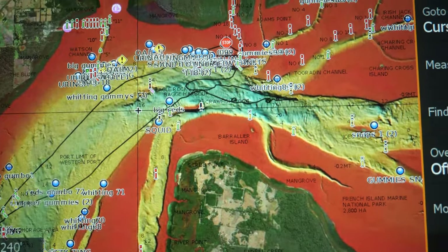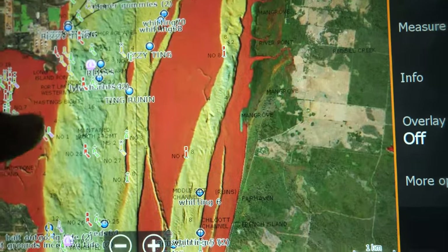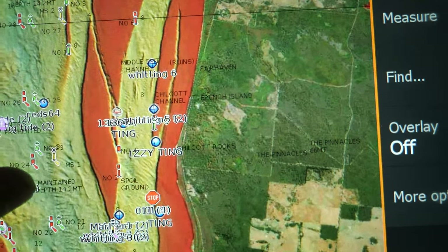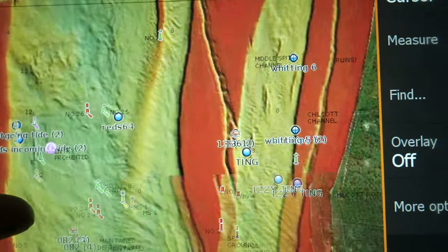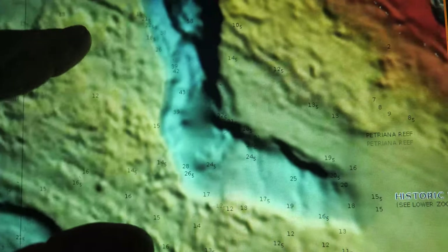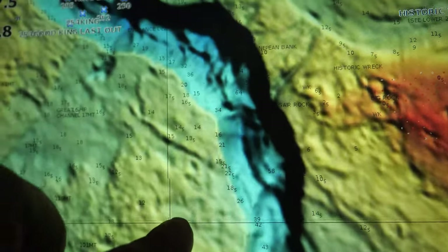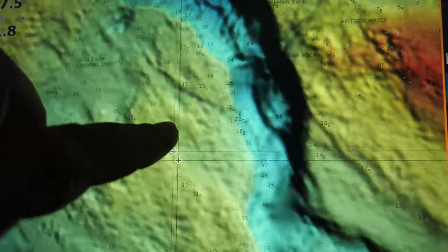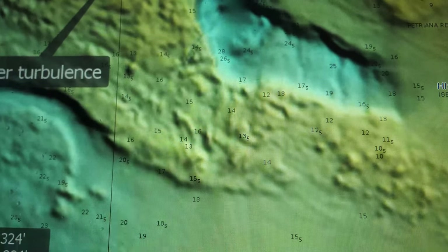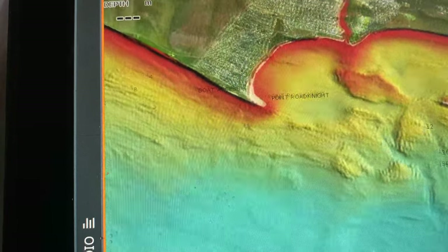So this is my sounder and this is Western Port. This is called relief shading by Navionics, and you can see all the channels — pretty handy to find locations to fish. There's Port Phillip Heads. It paints a pretty good picture of what's going on, and I can turn it off and on. Pretty sick.